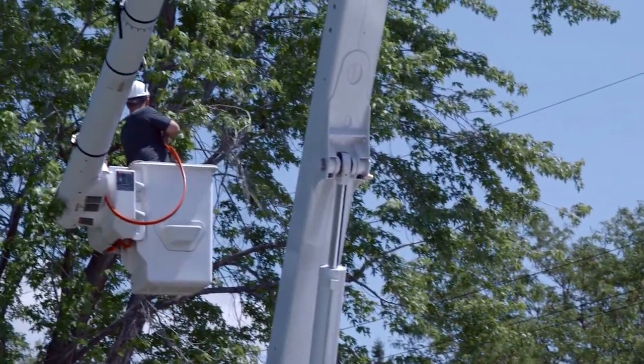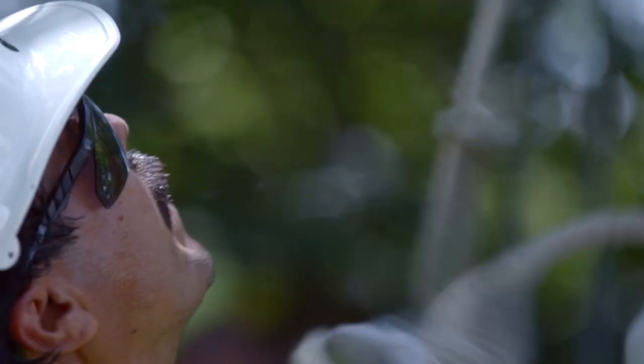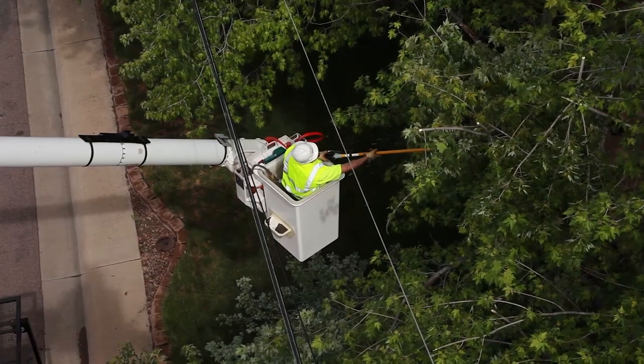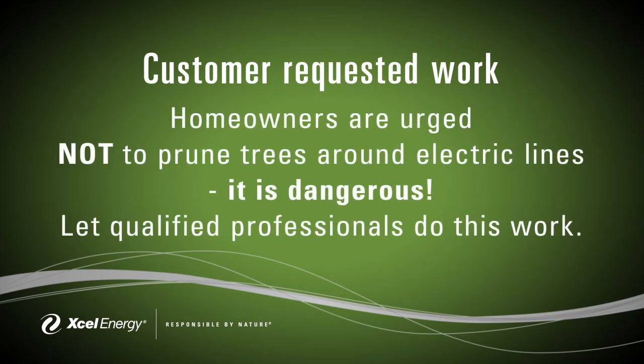Even when we're not in your neighborhood doing routine vegetation management work, which we usually do every three to five years, we're here to answer your questions. If you'd like us to look at a tree you're planning to remove, or if you have branches you're thinking of pruning near our power lines, call us. Homeowners are urged not to prune trees around electric lines — it is dangerous. Let qualified professionals do this work.